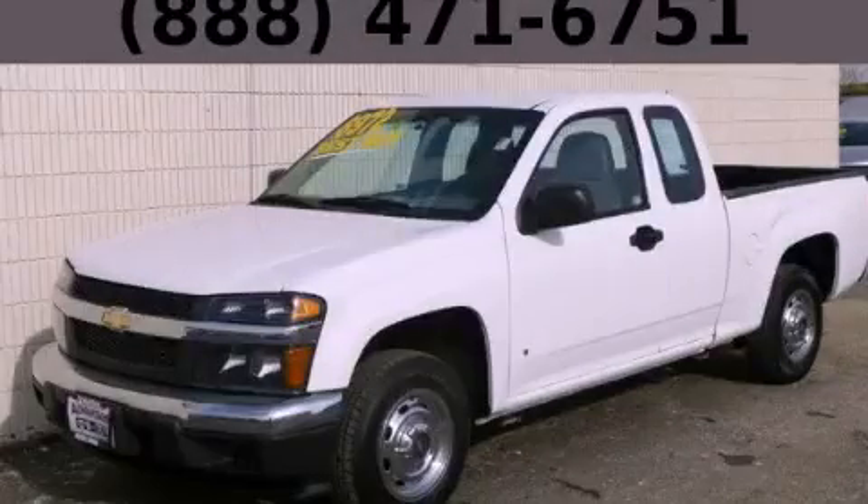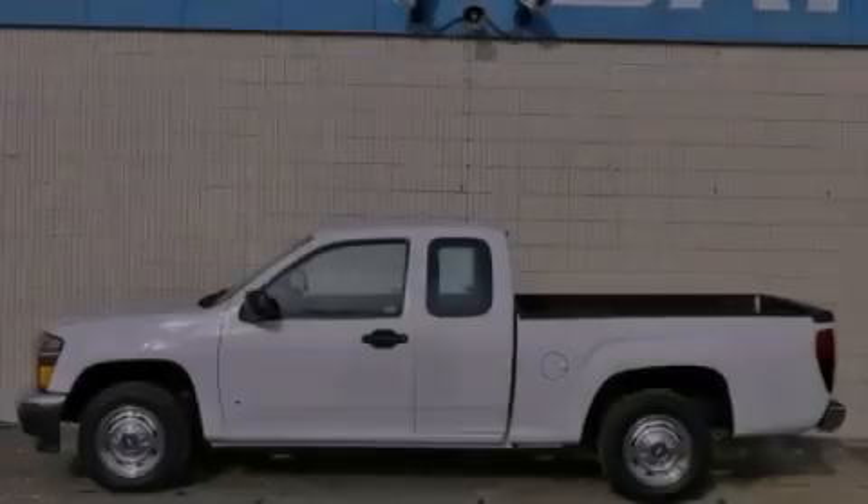This is a 2007 Chevrolet Colorado, made for the job site, the trail, and the town.